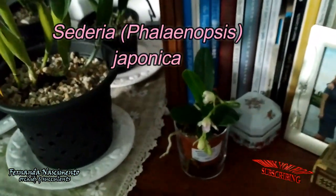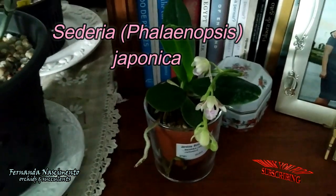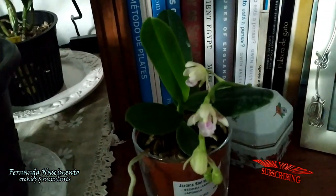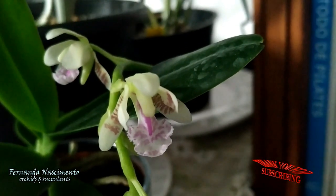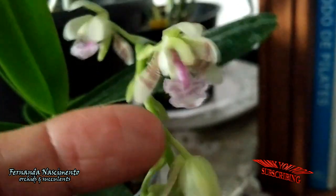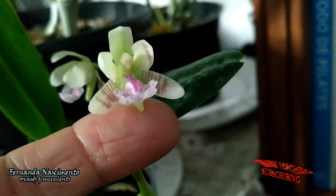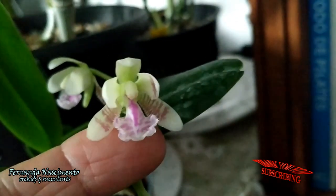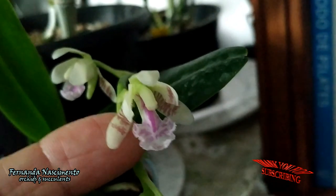This is one of my latest purchases — Coelogyne japonica, which is now included in the Phalaenopsis genus. It already came with this spike and in the meantime the buds are opening. The blooms are not entirely open but already we can see how beautiful they are. They are fragrant and the fragrance is very, very pleasant.